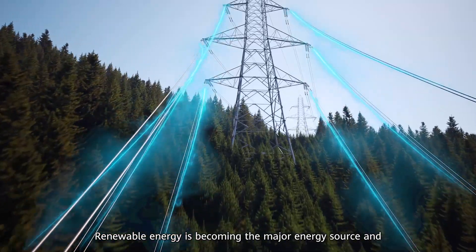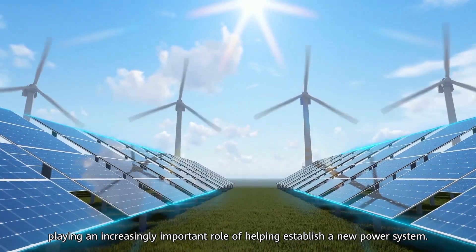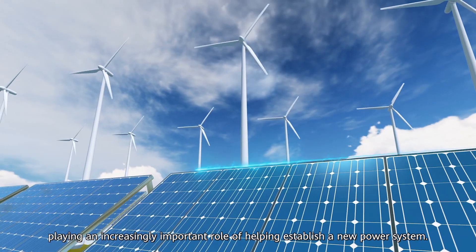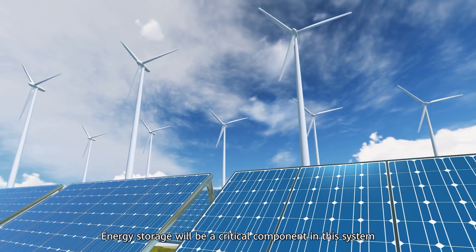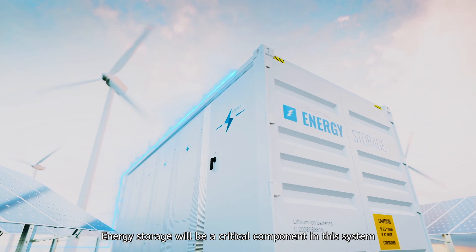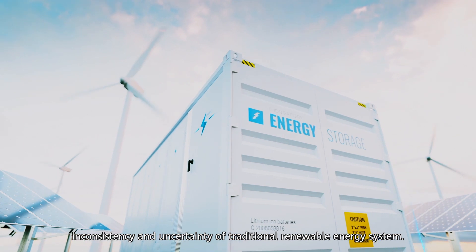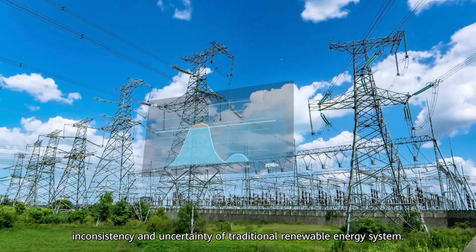Renewable energy is becoming the main energy source and playing an increasingly important role in helping establish a new power system. Energy storage will be a critical component in this system to address the uncontrollability, inconsistency, and uncertainty of traditional renewable energy systems.